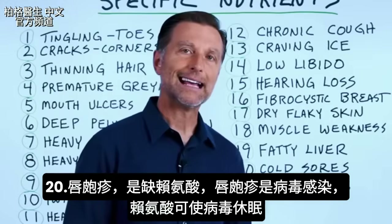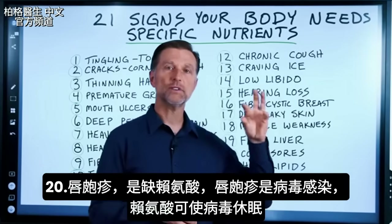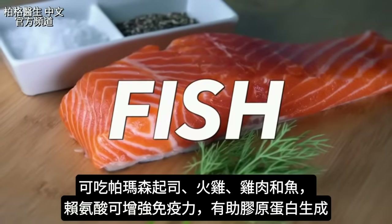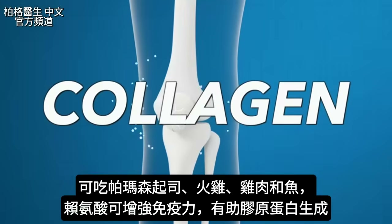Number twenty is cold sores. This is a lysine deficiency — really it's a virus, but lysine will put the virus back into remission. You can get lysine from parmesan cheese, turkey, chicken, and fish. Lysine is also good for the immune system and for building collagen.